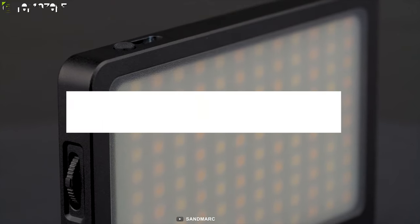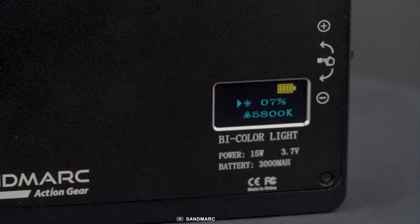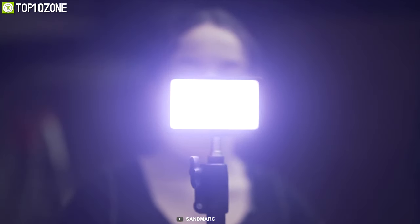It comes with a built-in frosted glass that diffuses the light evenly, making your light a bit soft so that you will look better in your videos. Packed with a powerful battery, this light will last up to 100 minutes at max brightness, giving you a vast amount of run time so that you can stream yourself in conference calls for a long time.